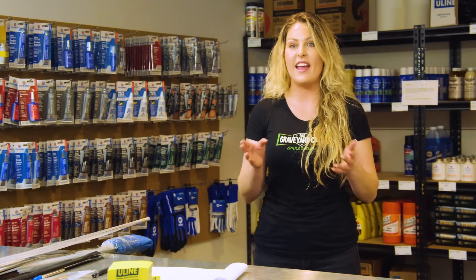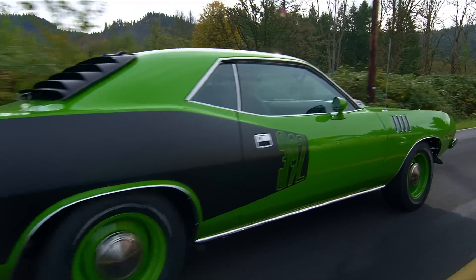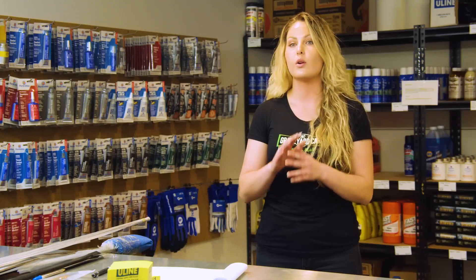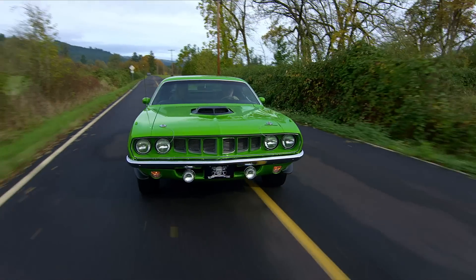We stopped making cars cool in the 80s. The style lines, the colors, the thought that went from the front to the back of the car — they didn't miss a beat. Everything today looks like a rental car. There's no body lines, no style. It's black, white, or red. Back in the 70s, it was fun and it was cool.